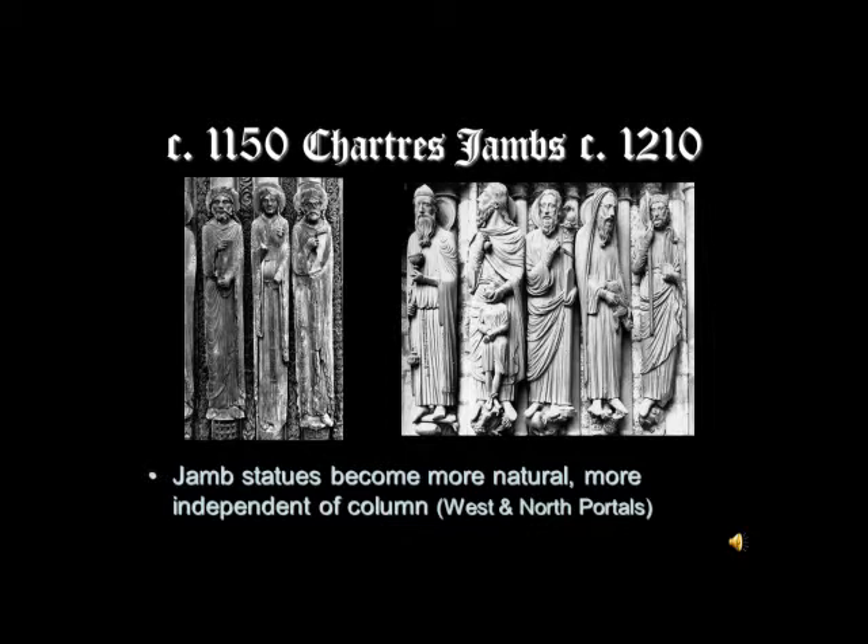This is exactly what the development of Gothic sculpture is going to be as you look at other examples — the sculpture at Reims, at Amiens, independent Madonnas — you're going to see figures that are much more naturalistic than what we saw in the Romanesque period.